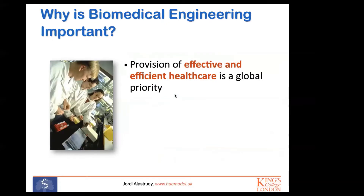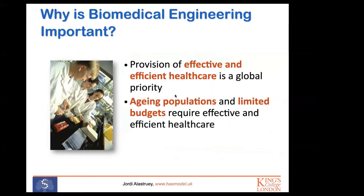Why is biomedical engineering important? The provision of effective and efficient healthcare is a priority anywhere in the world. The problem is that the worldwide population is aging in many societies — we are getting older, which is good news because it means we are living longer. But that has implications for how we provide efficient healthcare, because governments have limited budgets. That requires finding ways to improve the delivery of healthcare solutions in a more efficient way — and that is really an engineering problem.